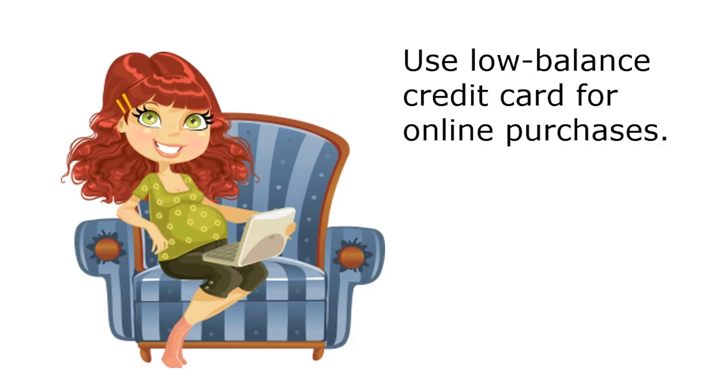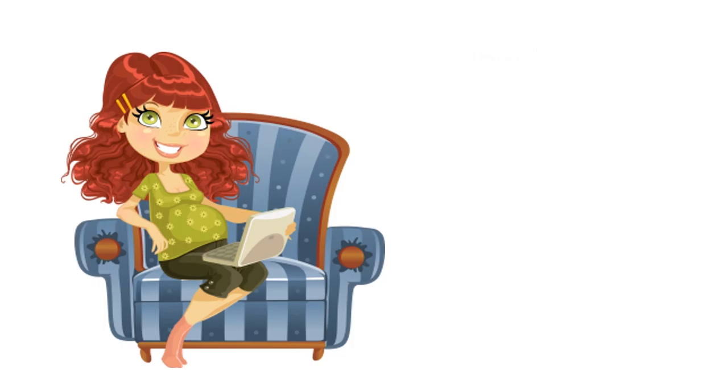Finally, some people use a lower balance credit card for online purchases. This way, if their credit card information is compromised somehow, the thieves will only have access to a limited line of credit. In Carol's case, she decided to take a closer look at Shoppenheimer before completing her purchase. When she saw the red flags, she got out of there as fast as she could.